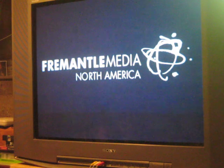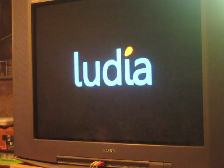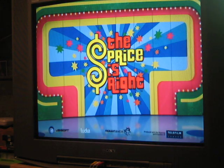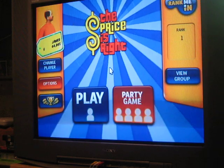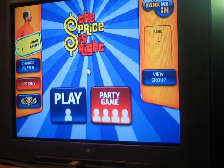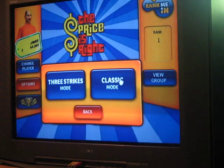If you saw my previous video, which was Game 2 of The Price is Right for the 2010 edition of the Nintendo Wii, I actually won — I'll tell you a little bit. There we go, that's better. Now we're going to play the classic mode, and I'm going to hand the microphone over to my big buddy, Rich Fields.